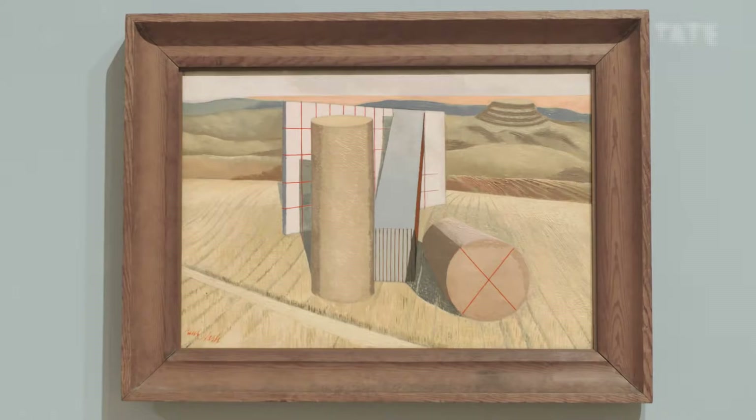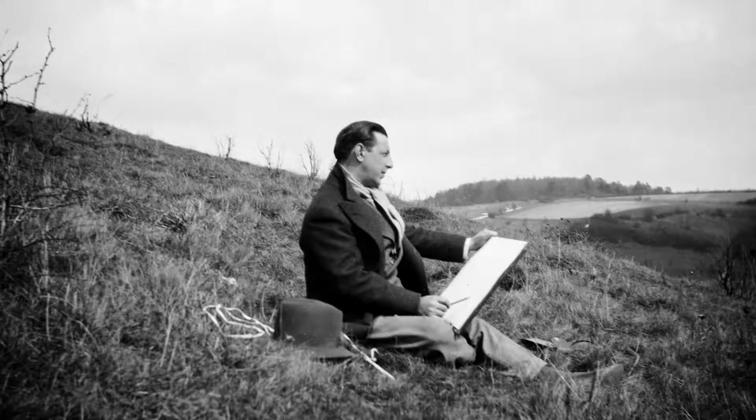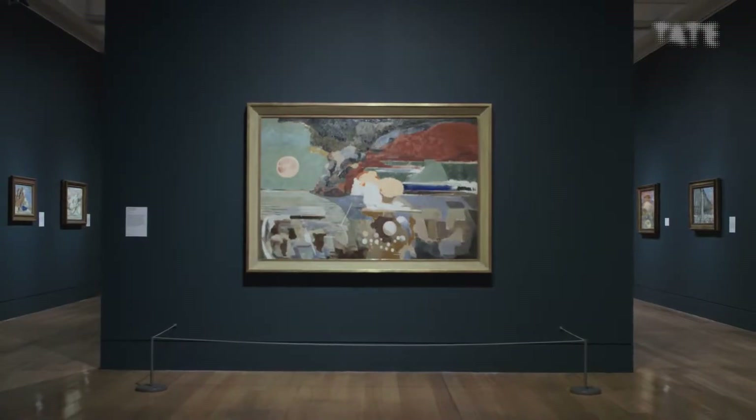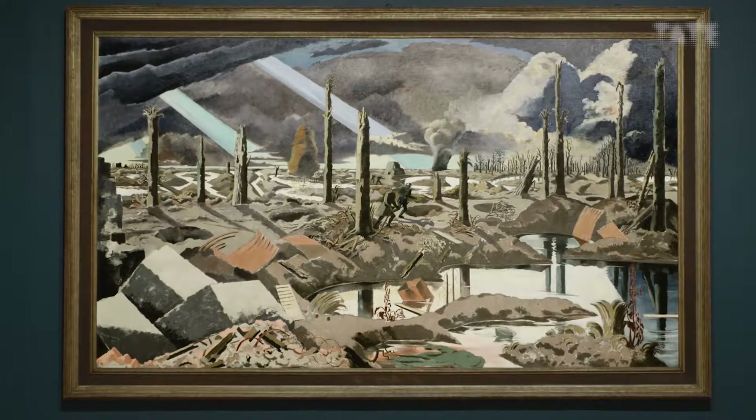Because for Paul Nash, the English landscape was a place in which past and present, nature and culture, rubbed shoulders. Again and again he turned the English landscape into an echo chamber of his own mind — a place where hopes, dreams, and fears came together. And it became particularly evocative in 1939 when another world war broke out.